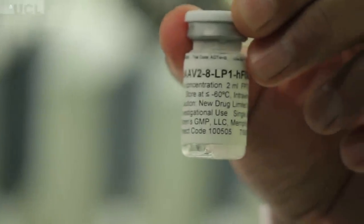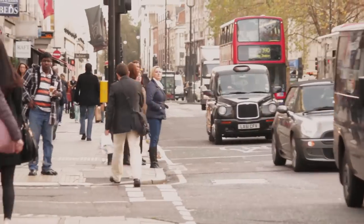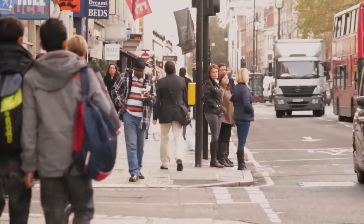When we treat patients, we infuse it directly into the patient's vein. And that's essentially it — that's the treatment done.